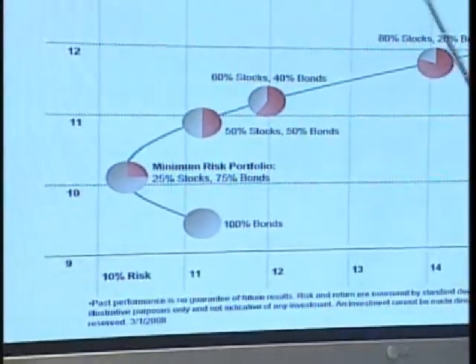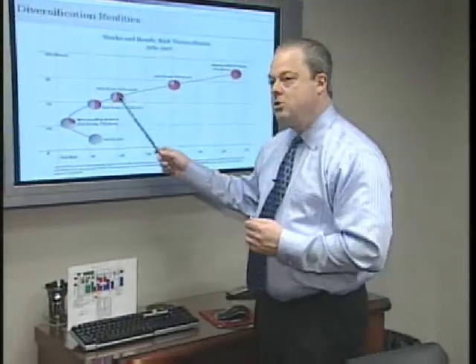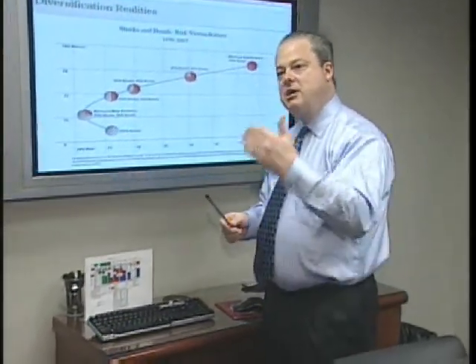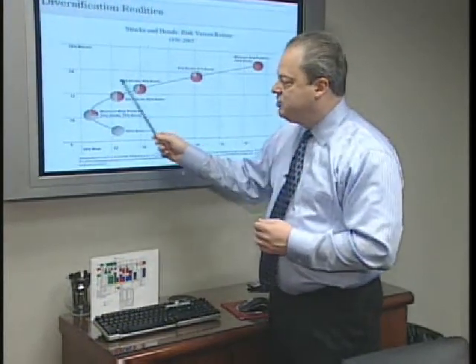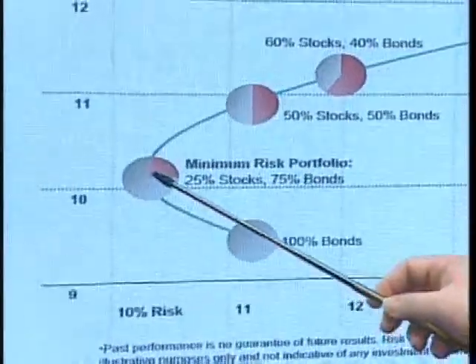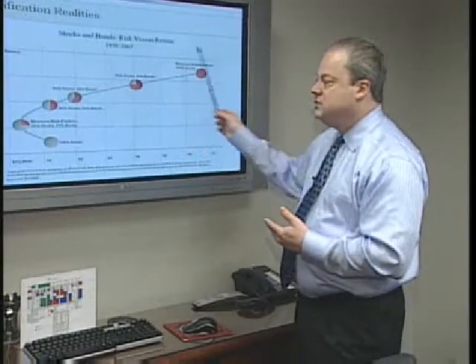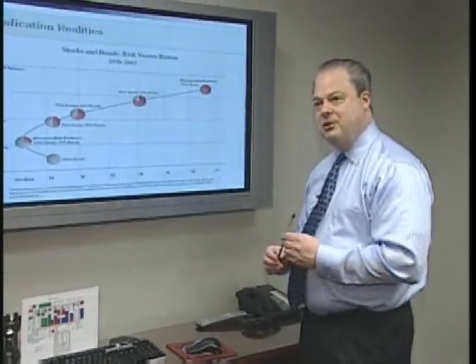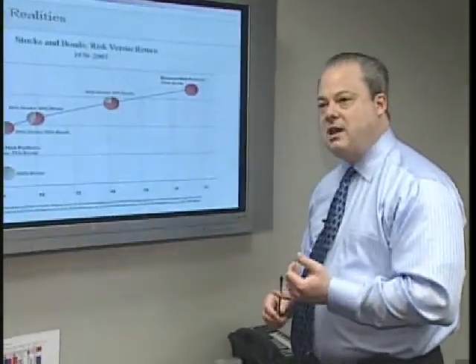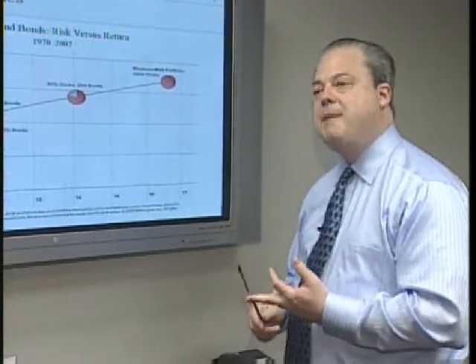The best portfolio mix for you is determined by your own personal situation. Someone that's closer to retirement, that has less income-earning years ahead of them, will probably want to be looking for risk-adjusted higher returns, but not a lot of volatility. Out here lives the land of investing for the younger generation — for people that are willing to take risks, that still have substantial incomes coming in, and have a long time to come back from the market fluctuations.